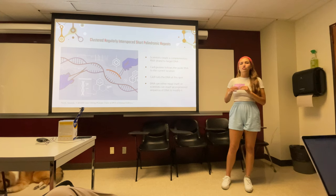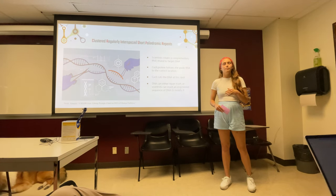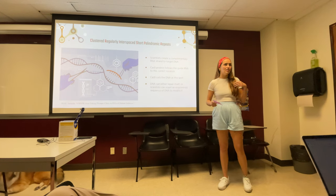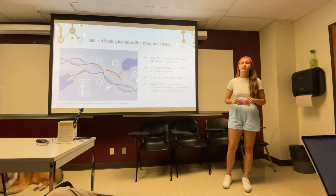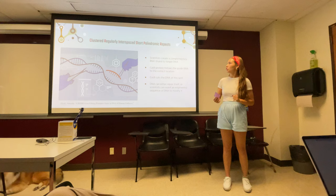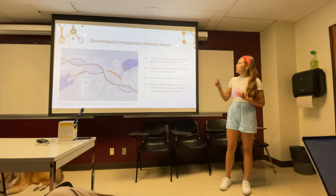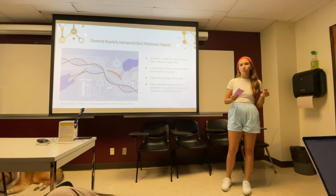So how does gene editing work? Gene editing is a type of genetic engineering in which we either insert, modify, delete, or replace DNA inside of the genome, resulting in expression of different traits. This is done through a process called CRISPR — clustered regularly interspaced short palindromic repeats. In this process, there is a Cas9 protein that essentially follows an RNA strand with complementary base pairs to the targeted DNA strand.